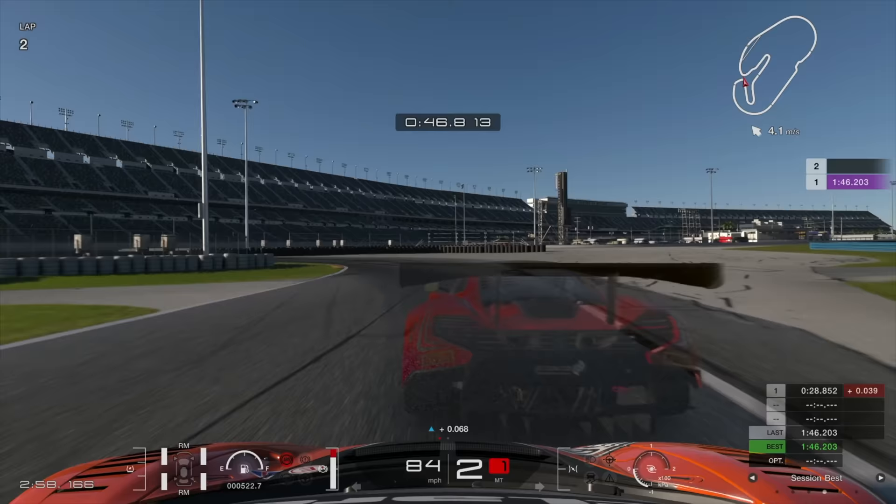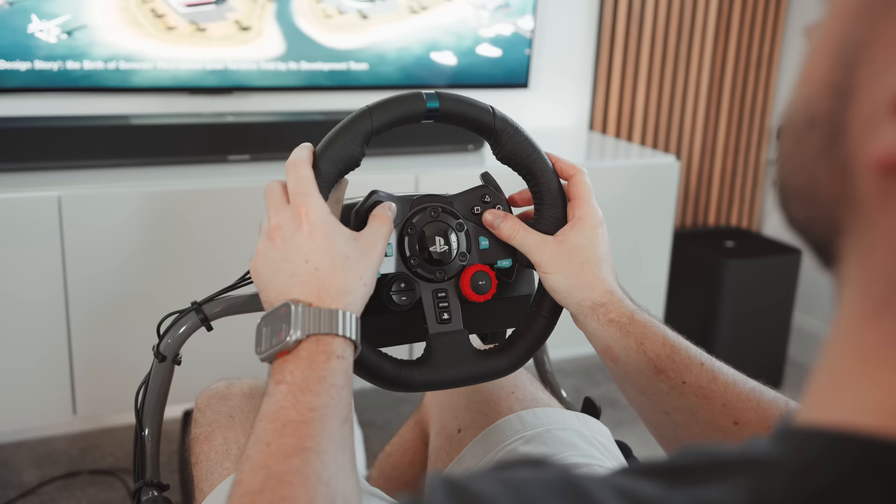There were a few times where I got on the power a bit too early, and the reduced fidelity meant that I couldn't feel the car was about to oversteer until it was too late. The smaller wheel diameter also isn't very comfortable, especially if you've got larger hands, and the buttons just feel a bit crap to be honest.